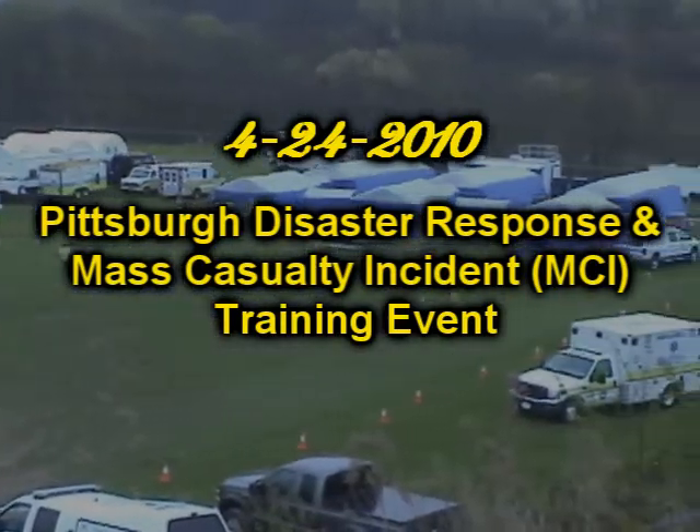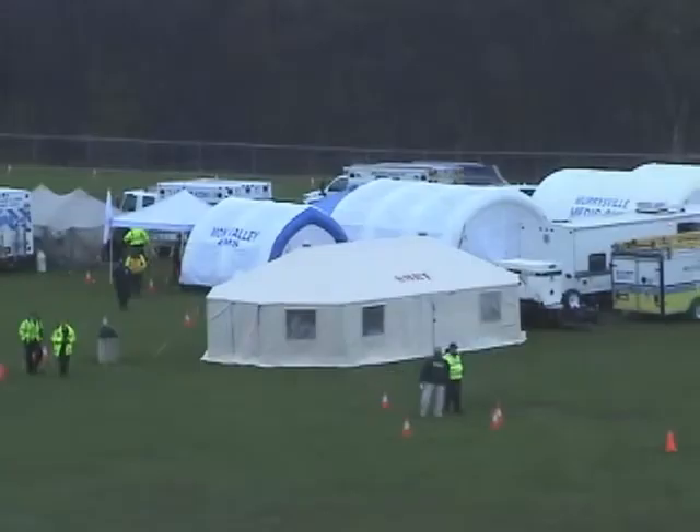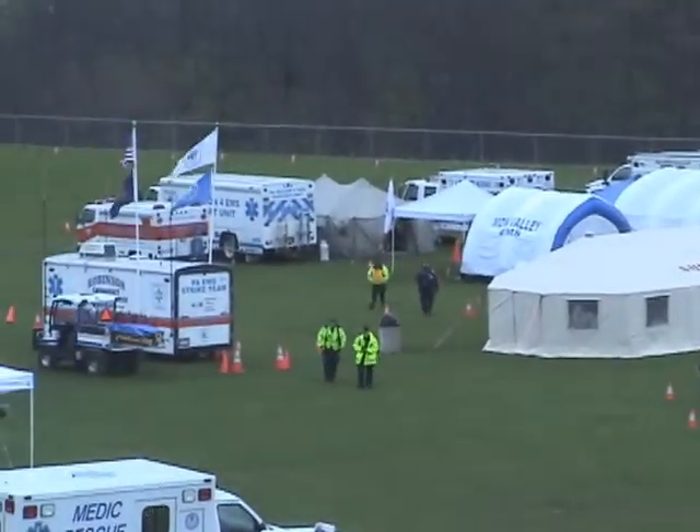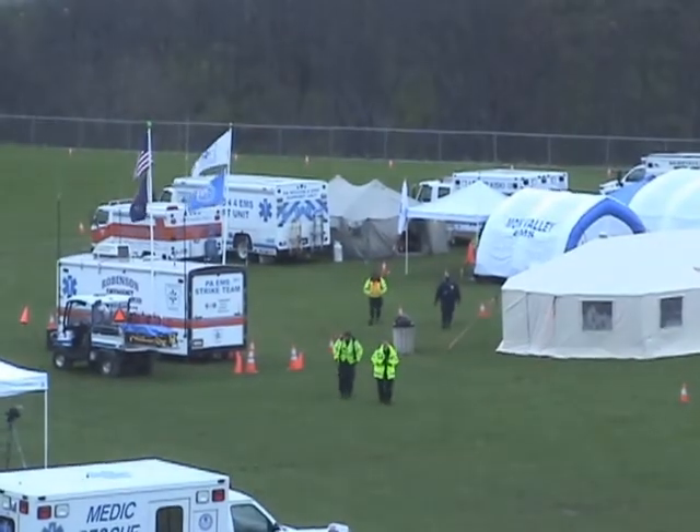Good afternoon. My name is Sean Bryant, president of PennCare Regional Distribution Center for Emergency Medical Equipment, Ambulance Sales, and Homeland Security Equipment.